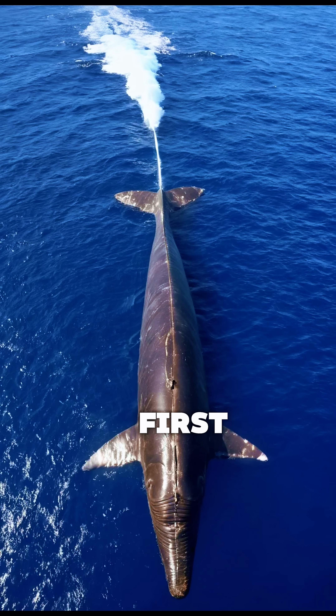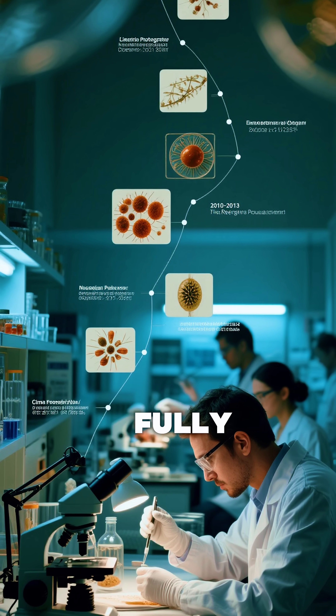The animal was first collected in 2010 during a research trip studying sperm whales. At the time, its significance wasn't fully understood.